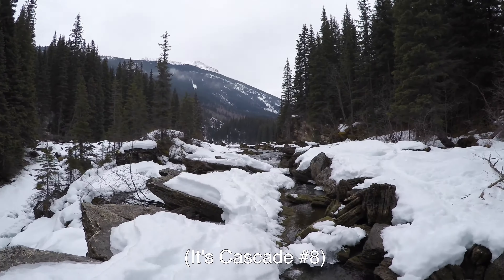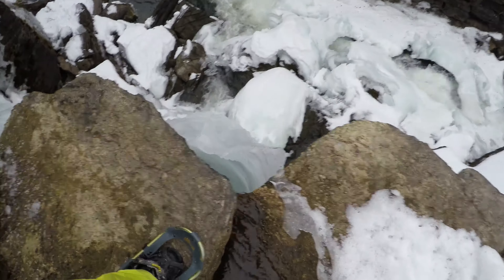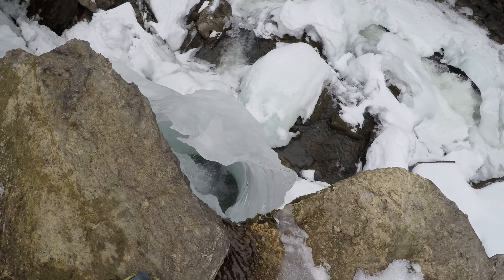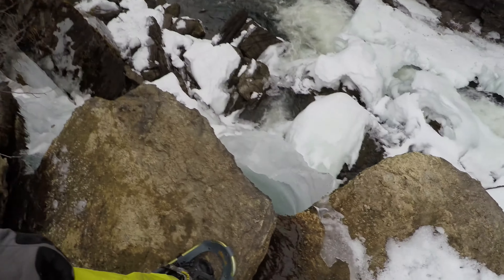We're at the top of what we think might be cascade number ten — we're not a hundred percent sure, but we're definitely below Moor Falls, which is up there around two corners. This is the one the boys climbed up yesterday — they climbed up the outside of that beautiful thing. It's completely hollow. Absolutely crazy.